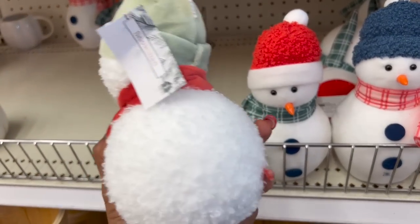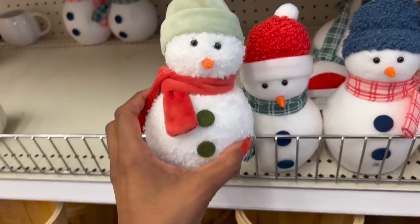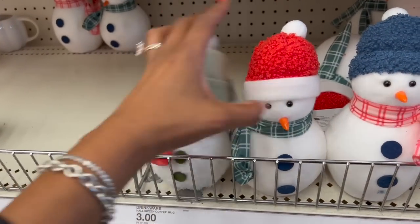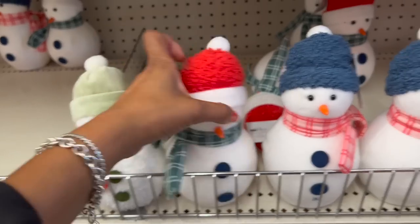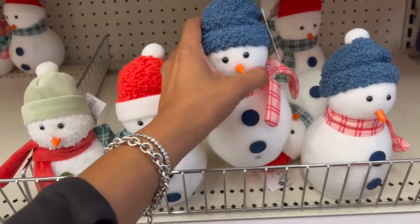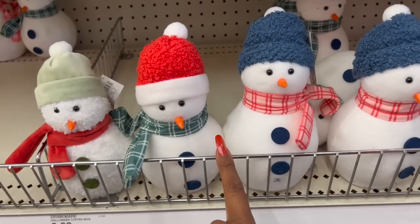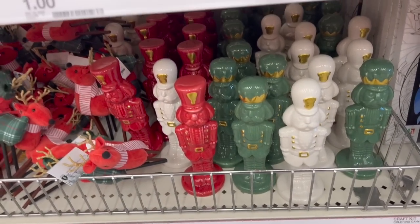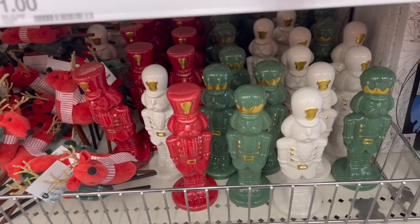These little snowmen are adorable for three dollars. They have one with a green hat, one with a red and white hat, and one with a blue hat — really cute. I'm probably going to grab some for a Christmas giveaway. So many cute ones, I don't know what to pick!